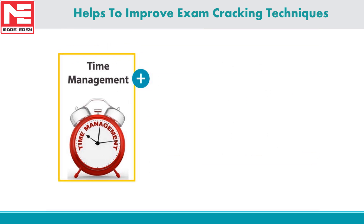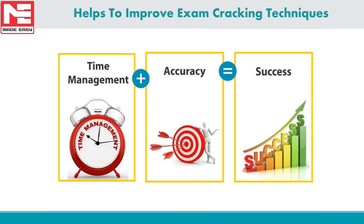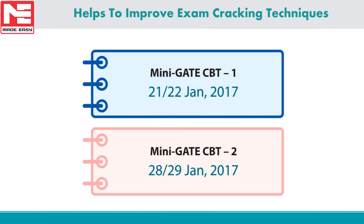CBT tests will definitely help aspirants develop exam-cracking techniques. Time management is very crucial as every second is important in competitive exams, where candidates are expected to solve maximum questions within a given time frame. The second important parameter is the ability to solve questions correctly — accuracy. The combination of time management and accuracy will help aspirants achieve success. We have designed two CBT tests to improve aspirant efficiency and performance.